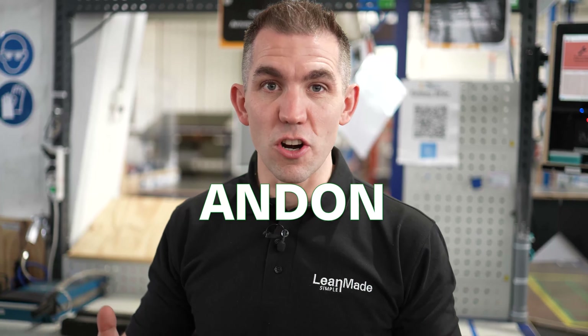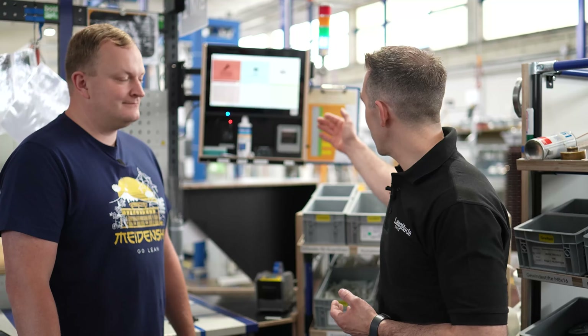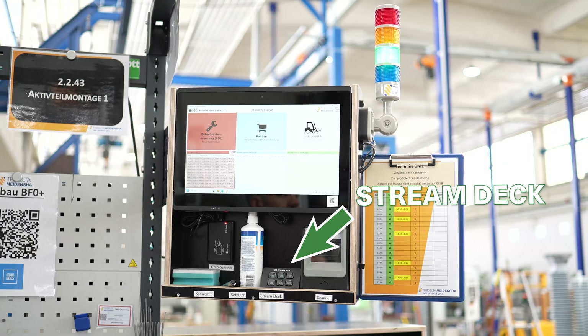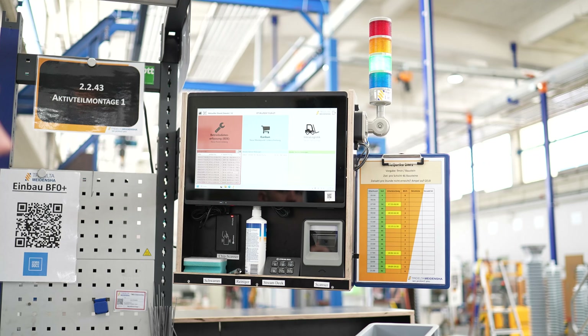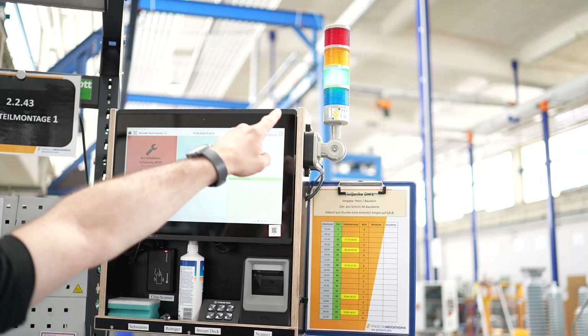An andon is a light or signal system to notify somebody in a production environment when there's a problem. I've never seen an andon system quite like this before. This is the andon light right behind me, but it's connected to a stream deck. Once you push the button on the stream deck, it signals the light. But what do the four different lights mean, Stefan?